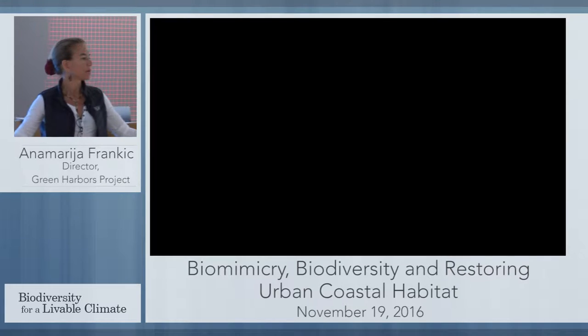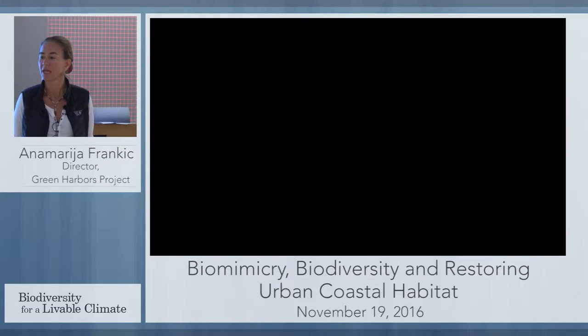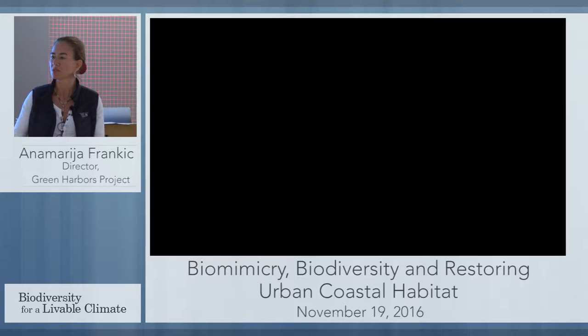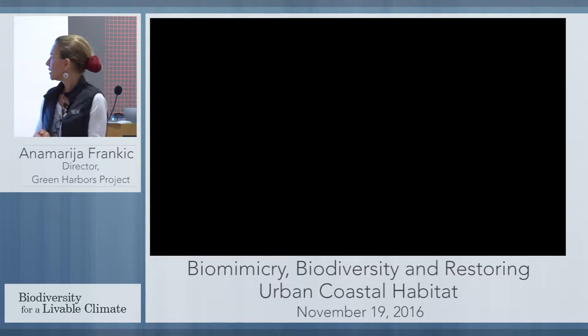Biomimicry — everybody's familiar with biomimicry? Learning not just about nature, but from nature. So not learning about oceans and all these gorgeous species that we heard today and yesterday — mainly today.